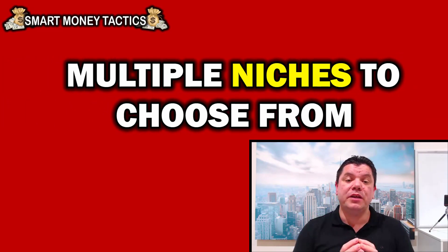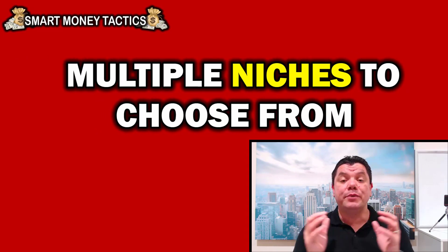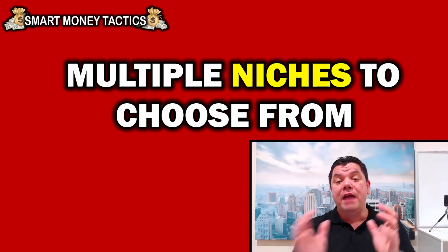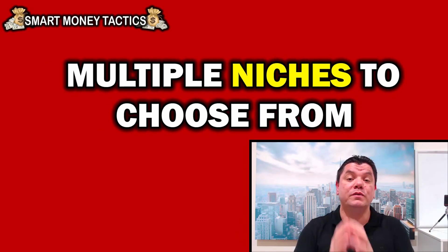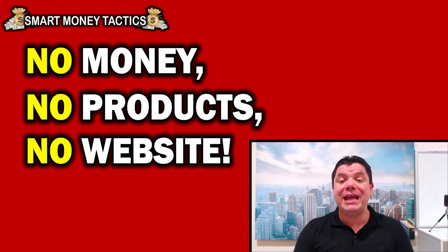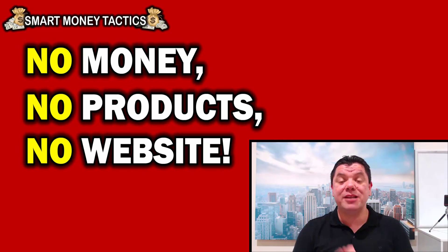The second reason why you must watch this video is there are multiple niches that you can actually utilize in this strategy, so there is something for everyone. And the third reason is that you do not need to have any money to make this work — you absolutely do not need any products and you don't need a website. This is a free traffic method and you can make a lot of money utilizing this strategy.